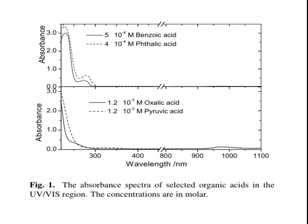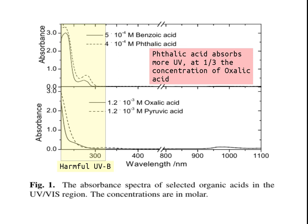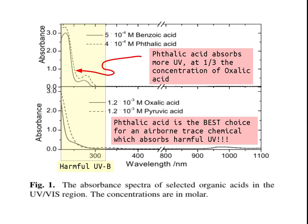Here's an absorption spectra of selected organic acids — namely benzoic, phthalic, and oxalic acid. Again, here's our harmful ultraviolet B area. Phthalic acid absorbs more ultraviolet at one-third of the concentration of oxalic acid. Phthalic acid is the best choice for an airborne trace chemical which absorbs harmful ultraviolet.